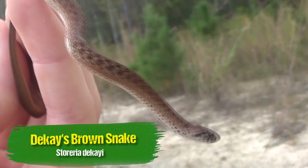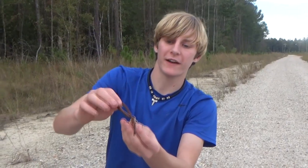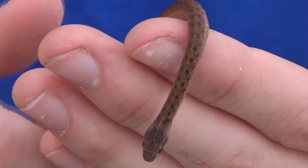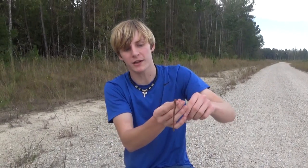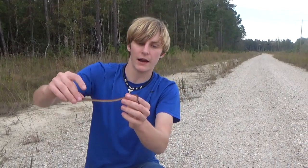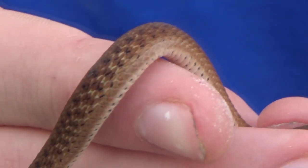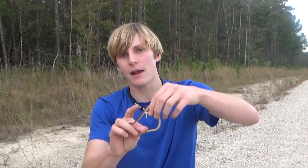Now this would be, technically speaking, an adult decay snake. They don't get very big. In fact, they rarely get a foot long over here. Now another name for this snake is the brown snake, but there's a lot of different species across the world that are called brown snakes, so I normally like to refer to them as decay snakes. Don't musk on me.